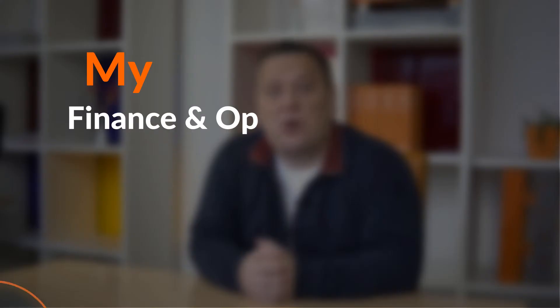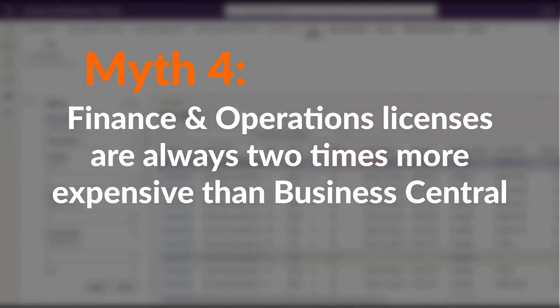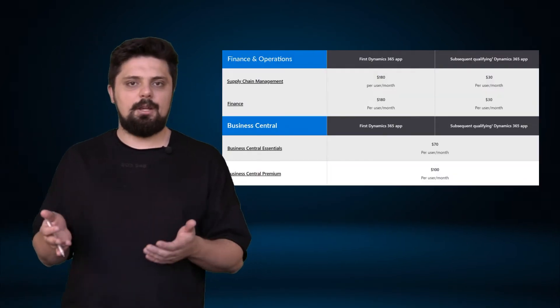The next category is licensing. Please welcome myth number four: Finance and Operations license is always two times more expensive than Business Central. And if you look at the official Microsoft Dynamics 365 page, it does look like two times more expensive. Well, it does make sense for a small number of users, and when you do not consider some extra licenses that you need to purchase additionally.